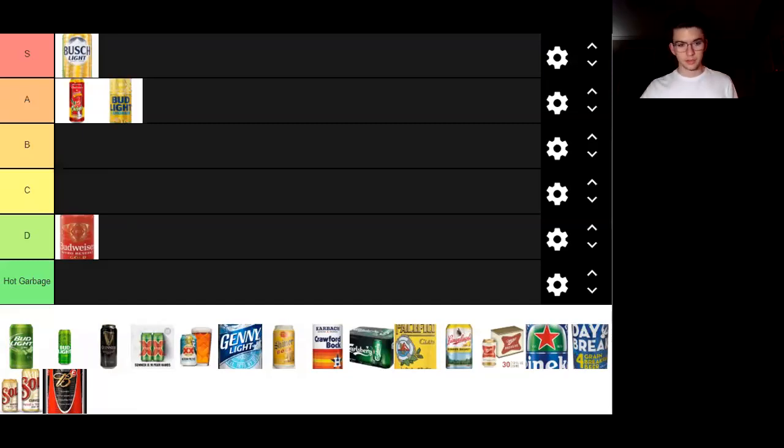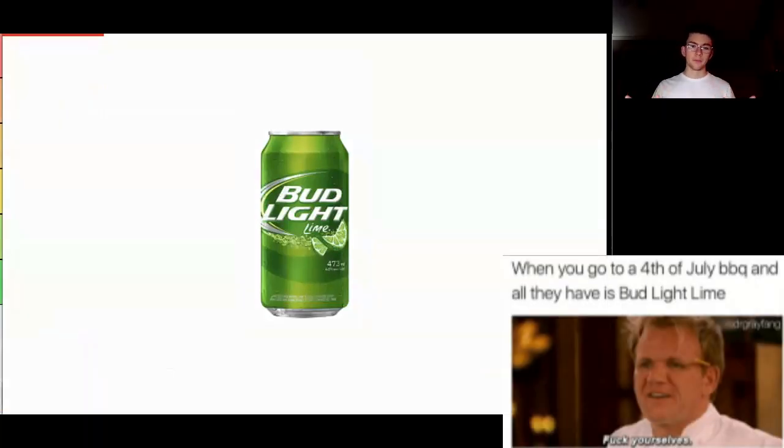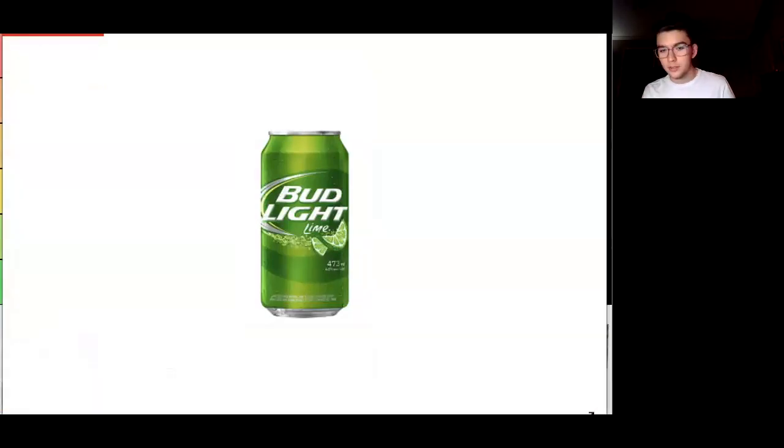Let's not forget what started the Bud Light variations - Bud Light Lime. I don't remember exactly when it came out. This was the original can. It's kind of drab, it's kind of boring. You've got some lime wedges in there and yeah, the can's green. I don't really think it's a fantastic looking can. I'd be willing to give it a C - I'd save it from D or hot garbage.